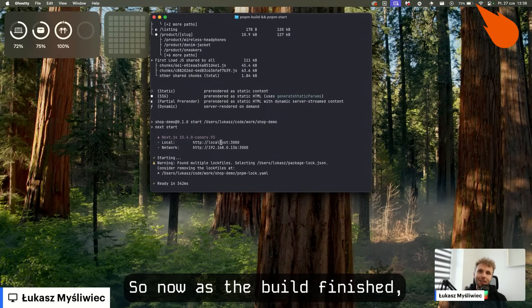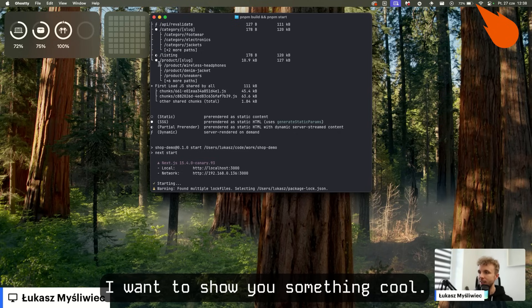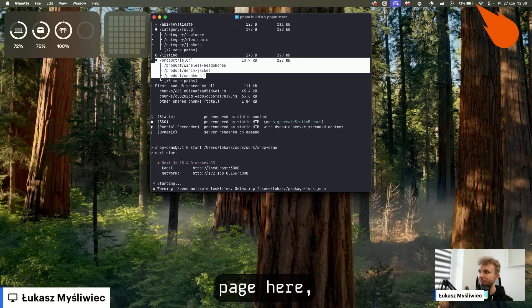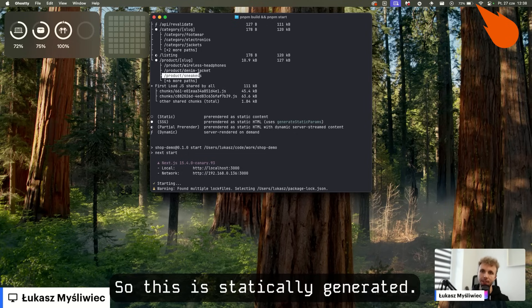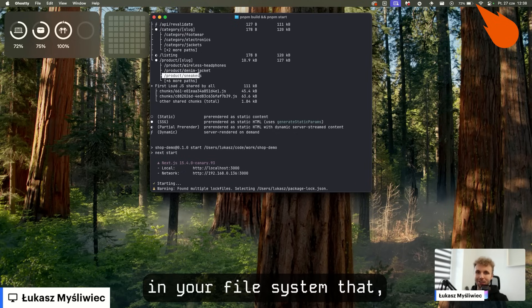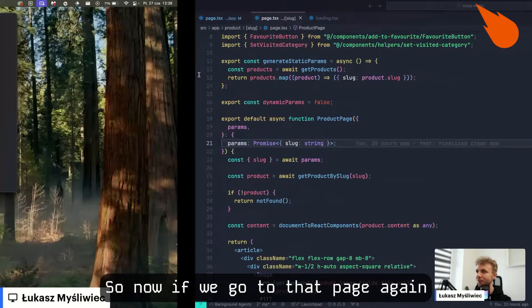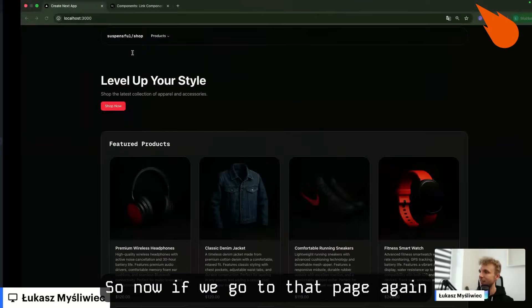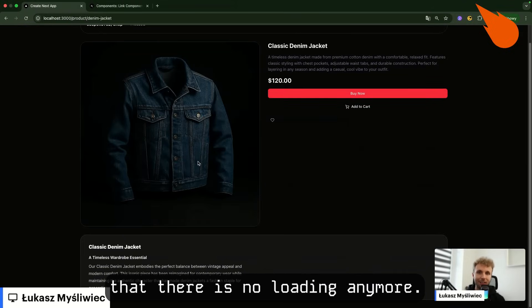Now as the build finished, I want to show you something cool. Now when we have the product page here, you can see that every path was rendered before — so this is statically generated. There is an HTML file in your file system that the server will use to stream in your page. Now if we go to that page again and go to the product, you see how it's instant. There is no loading anymore.